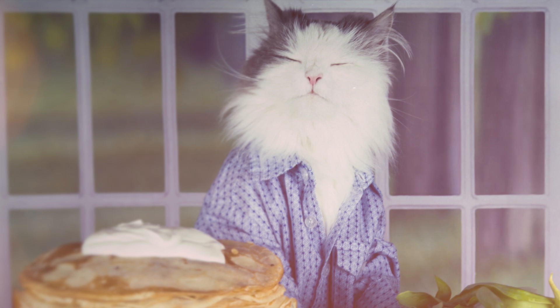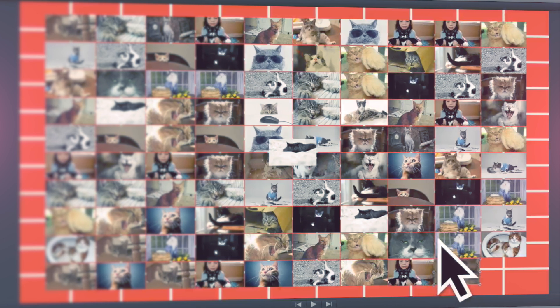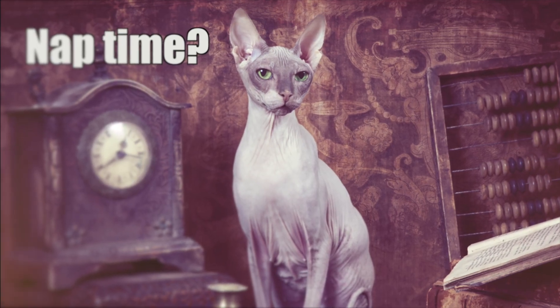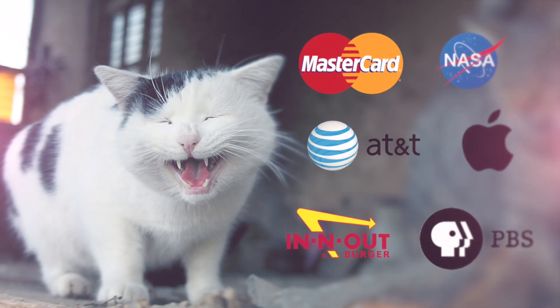Perfect! Yeah! Captain Snugglesworth thinks it's the cat's pajamas. It's so easy you can organize hundreds of elements in just a few moments. You're busier than a one-eyed cat watching two mouse holes. Grid Pop will save you so much time you can get back to more important matters.